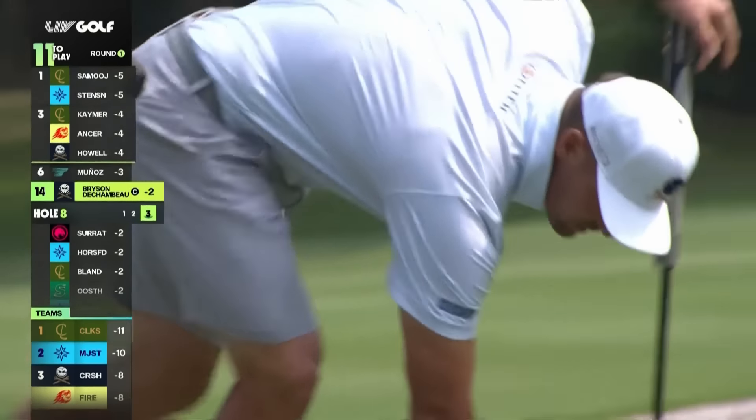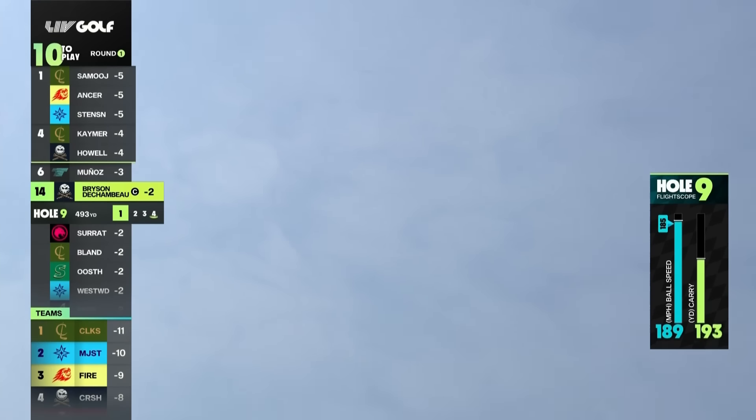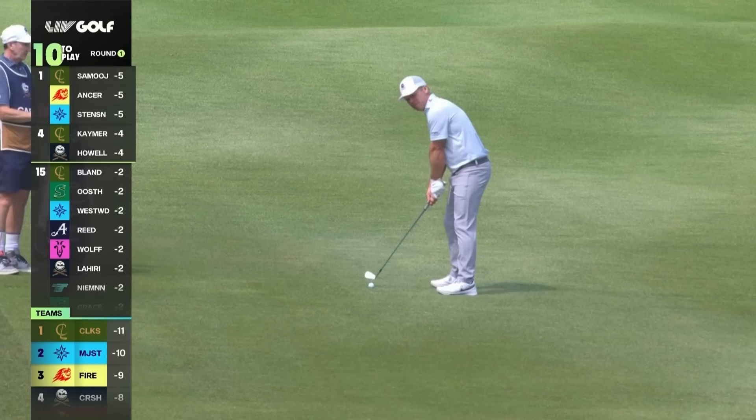I heard Phil hit the back of the green — wet, in the water. That happens, but not with a pitching wedge. Bryson on the upslope here — easy shot. Poor second, but should make birdie, if not better.